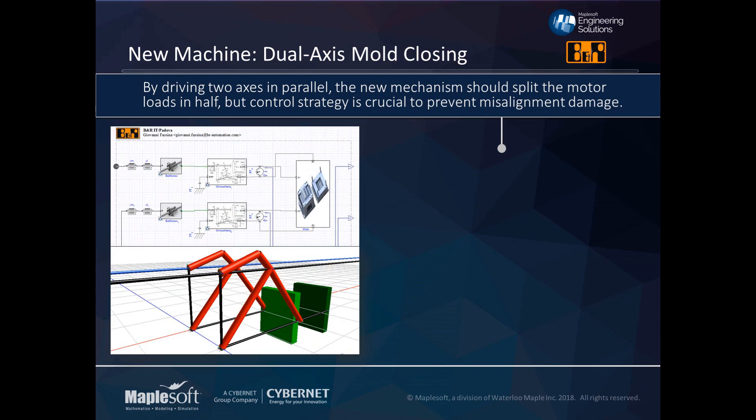The customer then planned to take two of these mechanisms and put them in parallel, which would reduce motor requirements and split the loads in half. With two smaller motors working in tandem, costs would be lower. However, as you can see from the 3D geometry, if these motors got out of alignment the potential for machine damage would be quite high — pushing the mold out of sync could be catastrophic. They needed to be sure that wasn't going to happen.